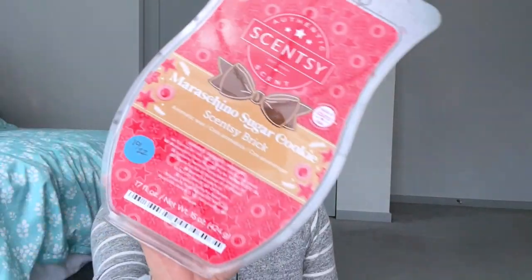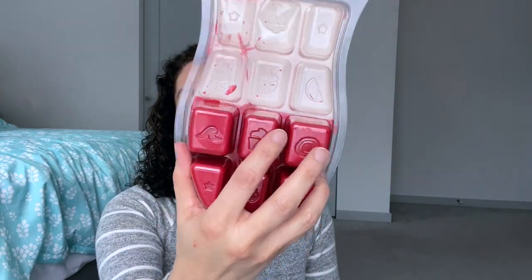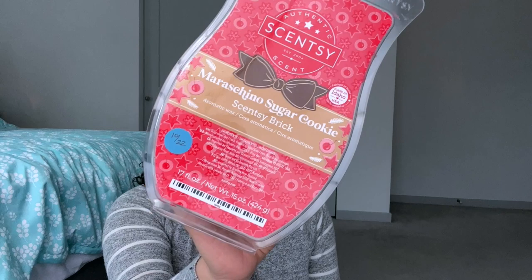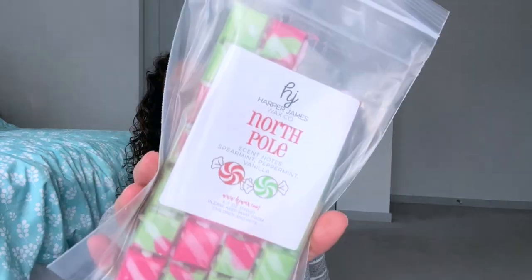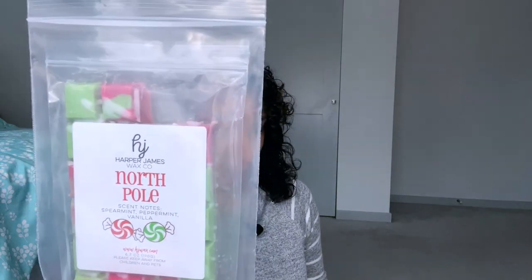Day twenty-four is cookies and milk. I picked Maraschino Sugar Cookie — got a cookie note in there and I really do enjoy this, so I'll be using up some of this brick. Day twenty-five is red or green colored wax. I chose North Pole by Harper James — I have it double bagged — and it's spearmint, peppermint, and vanilla. I really like this one; I've already used two cubes of it. Perfect for red and green colored wax.